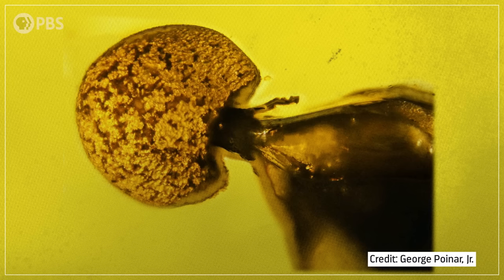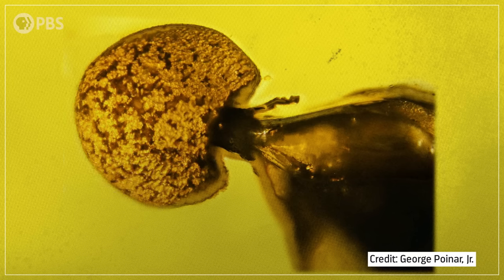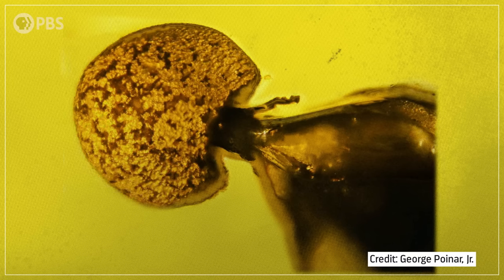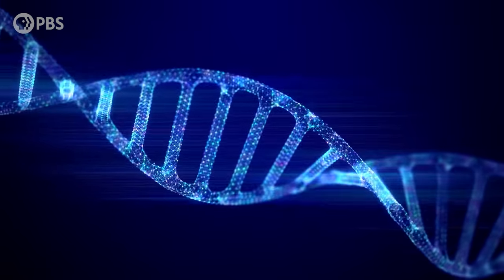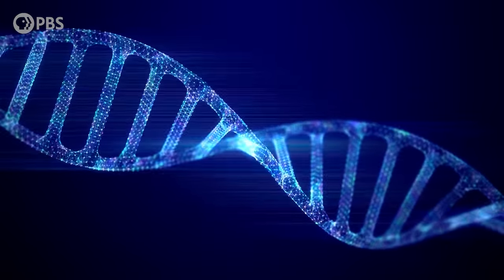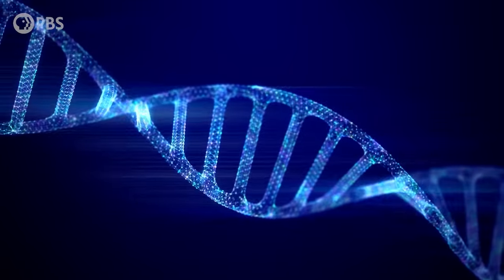As amazing as this fossil is, it can't really tell us how or even if the fungus was controlling the ant's behavior back then. It might have just infected and killed the ant without manipulating its behavior, like many species do today. But we can use DNA again to give us insights into the history of ant zombification, right back to its origins.